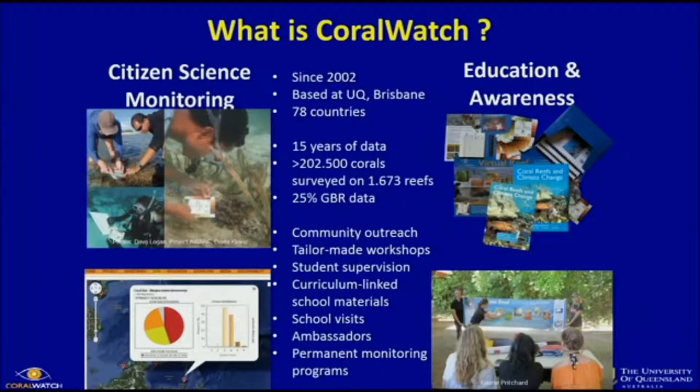On the education and awareness side, we do a lot of community outreach. We go into communities — we even go into the outback — to talk about the reef and talk to farmers about what's happening on the farm and how it has an effect on the reef through creeks, rivers, and catchment areas. We have tailor-made workshops for teachers and students. We write our own curriculum-linked materials with the help of teachers. We have an ambassador program, we do school visits, and we're also setting up permanent monitoring sites together with schools and tourists.